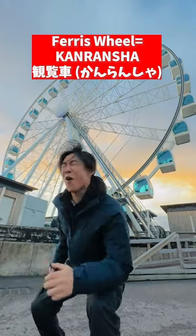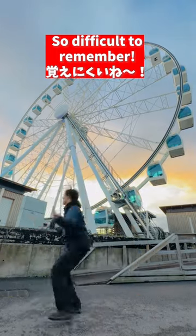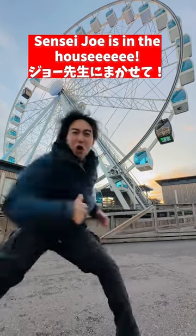You say, 観覧車! So difficult to remember! But wait — Sensei Joe is in the house!